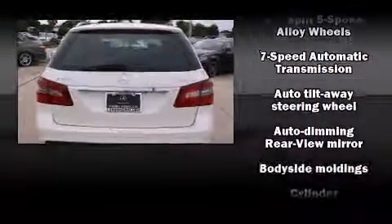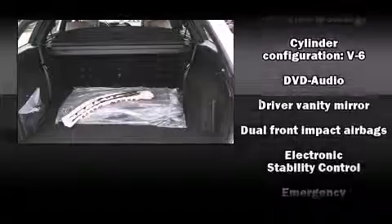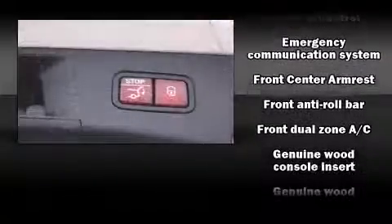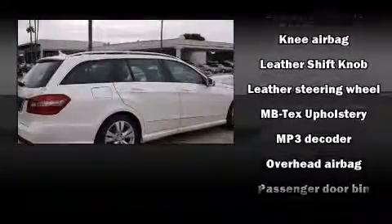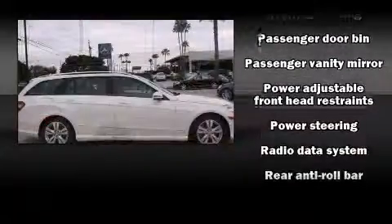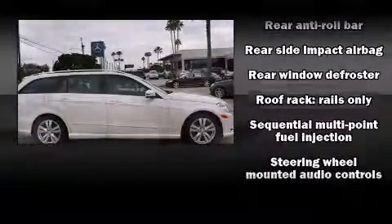Mercedes-Benz ensures the safety and security of its passengers with equipment such as traction control, brake assist, anti-whiplash front head restraints, ignition disabling, an emergency communication system, and four-wheel disc brakes with ABS. Comprehensive safety includes row curtain airbags and stability control.